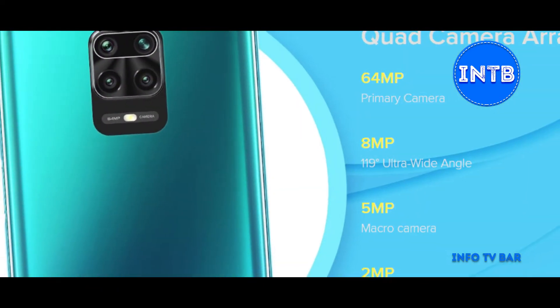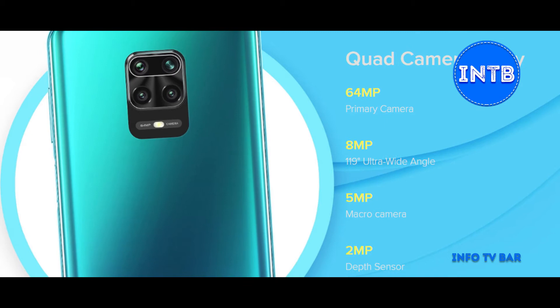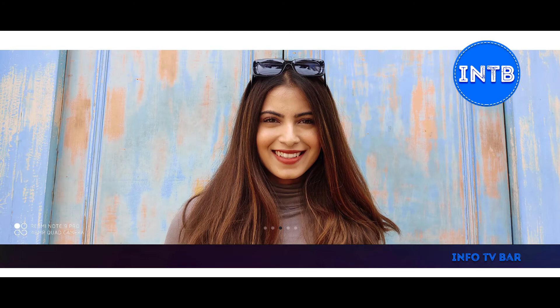A major advantage, and the second advantage for this mobile, is the quad camera. 64 megapixel quad cam. The first primary camera is 64 megapixel. Second, ultra wide angle camera. Third, macro camera. Fourth, depth of field.